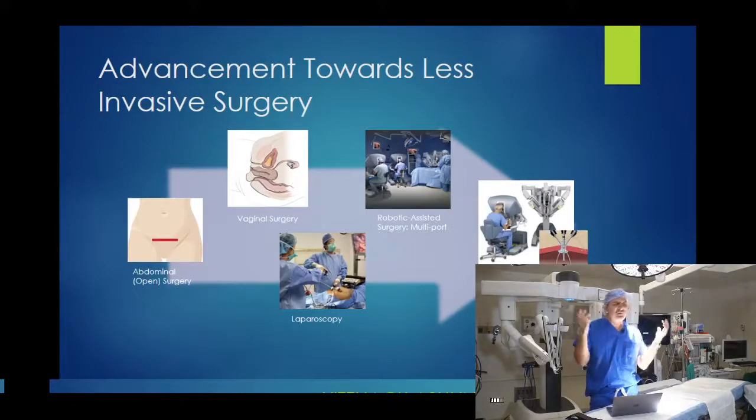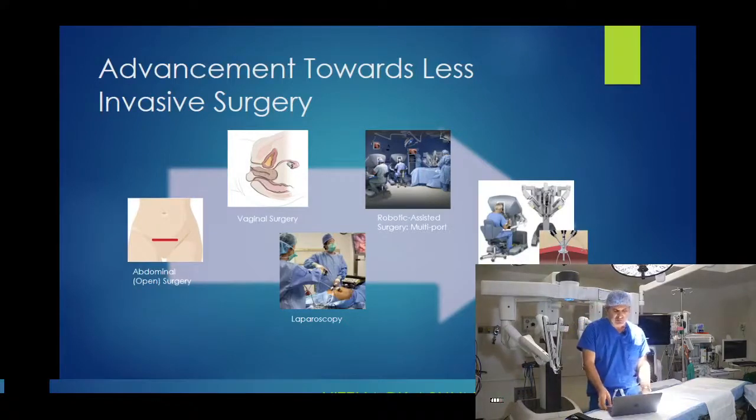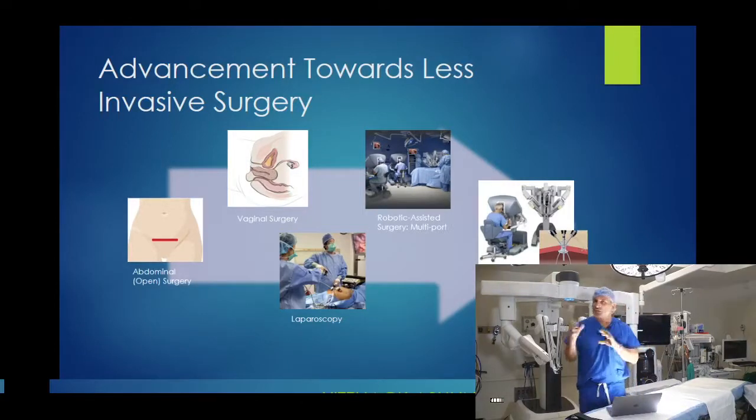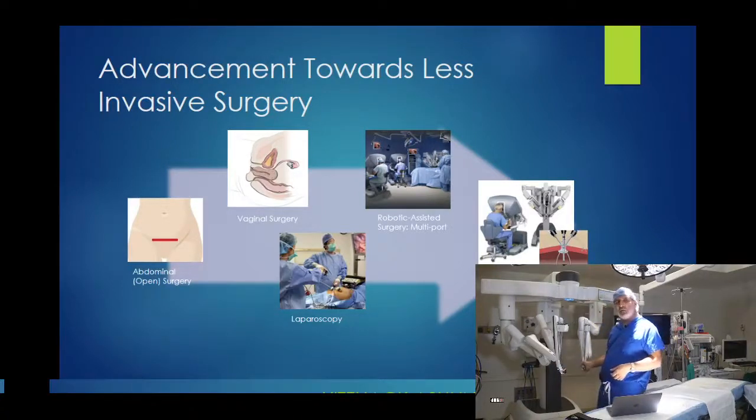Before robotic surgery, I did most of my cases laparoscopically because I believed women deserve to complete these complex surgeries with a minimally invasive approach. The next step in this evolution is robotic surgery. Robotic-assisted multiport surgery performs the whole procedure through very small tiny incisions — just like laparoscopy — requiring about three or four incisions approximately the size of an M&M candy. We try to hide those incisions in aesthetically pleasing locations.